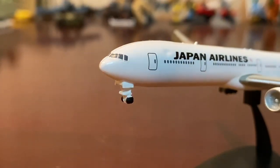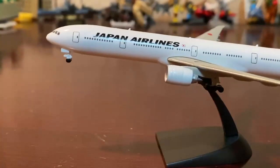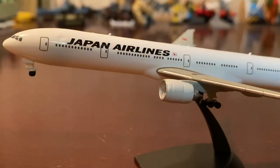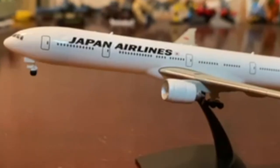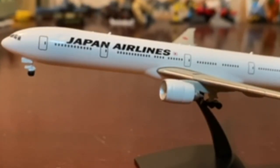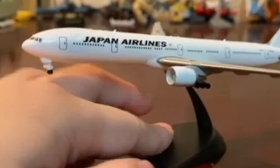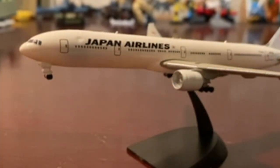The nose landing gear is not rollable like on a Gemini Jets model. It's in 1/400 scale, but the box says it's 1/500. I don't have the box anymore — I threw it away — but I still have the plastic covering. Looking at it, the box says 1/500 but it's really just 1/400.